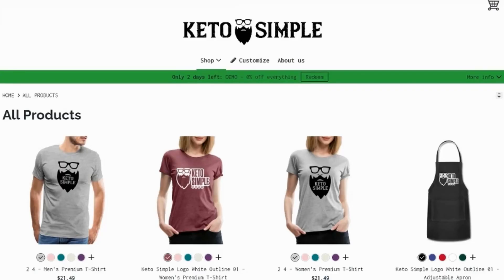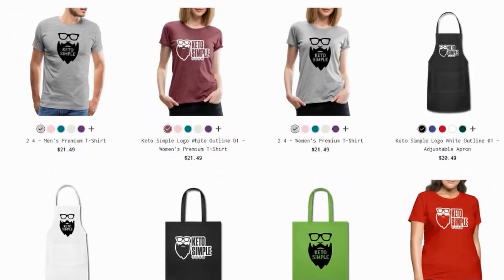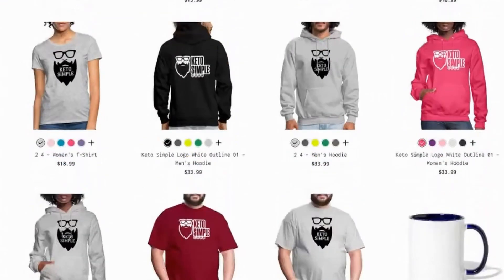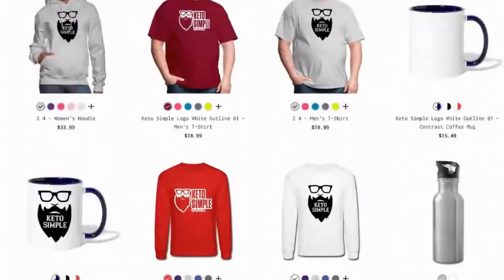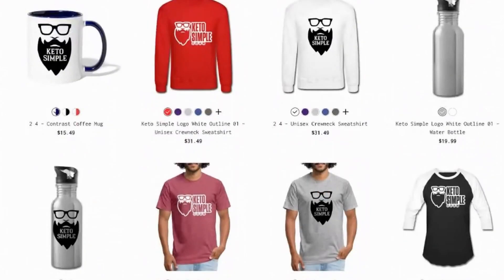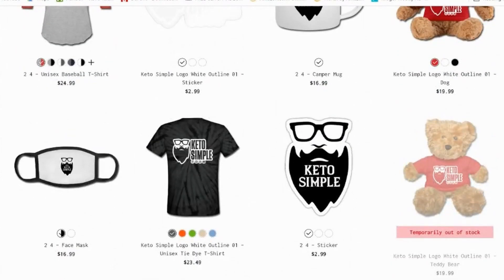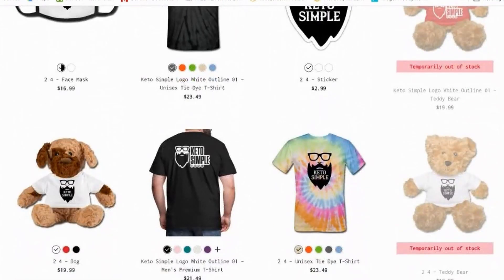Are you getting value from our videos? Please take a moment and check out my merch store in the link below — it supports the channel. We've got hoodies, shirts, grocery bags, aprons, all that stuff. So if you want it, we've got it. Take a look, link in the description. Thanks so much, everybody.